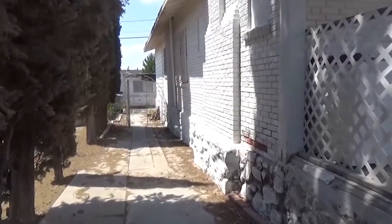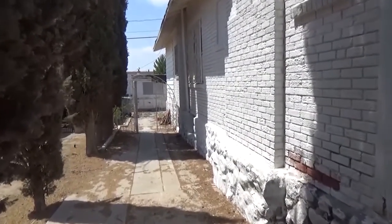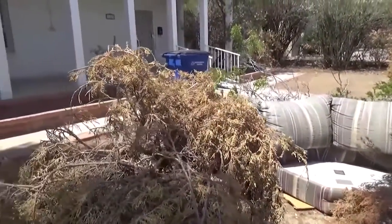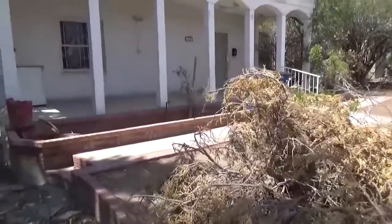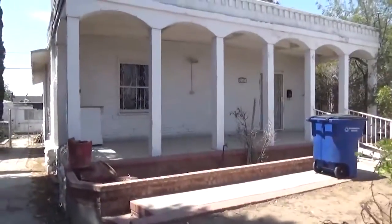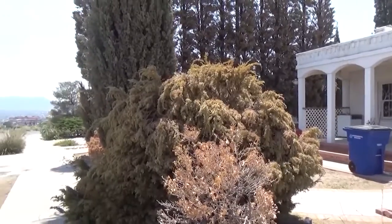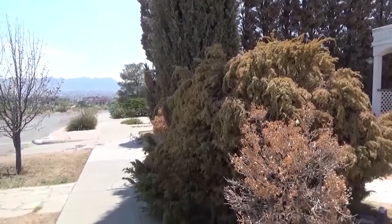It had some Italian cypresses — 16 of them on the side, and 90% were dead. They were just kind of leaning over; the wind would come and you'd wonder if it was going to fall to the right or the left. And just walking down the cement on the left side, you started realizing you had water issues.